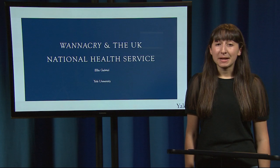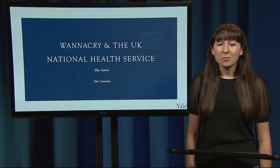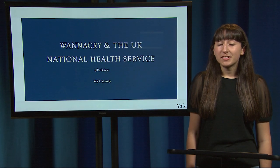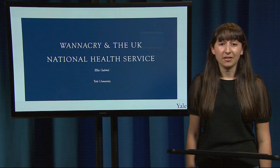Hi, I'm Ellie Gabriel and I'm a senior at Yale studying biomedical engineering. Today I'm here to tell you about the WannaCry ransomware attack that occurred in May 2017, which in only a few hours had far-reaching effects across the globe. Today we're going to focus on the cybersecurity effects of the WannaCry virus on the UK National Health Service.